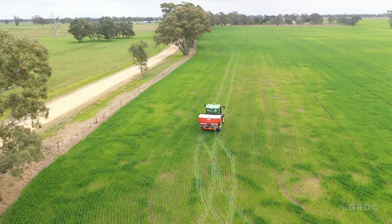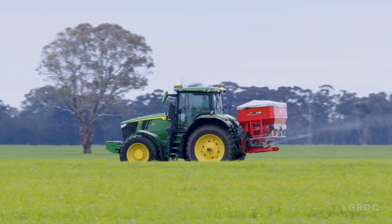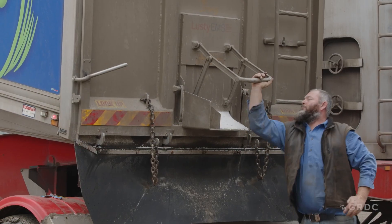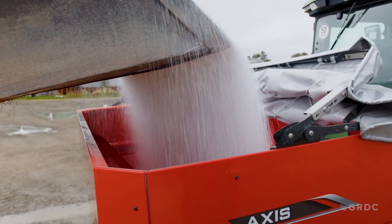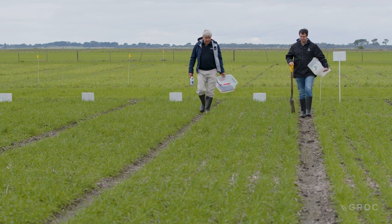Across the southern grain growing region, the spreading of urea fertiliser is a familiar sight during the season. A GRDC-funded investment looking at how irrigated farming systems in the northern and southern region can become more profitable has investigated how much nitrogen is optimal and when it should be applied.